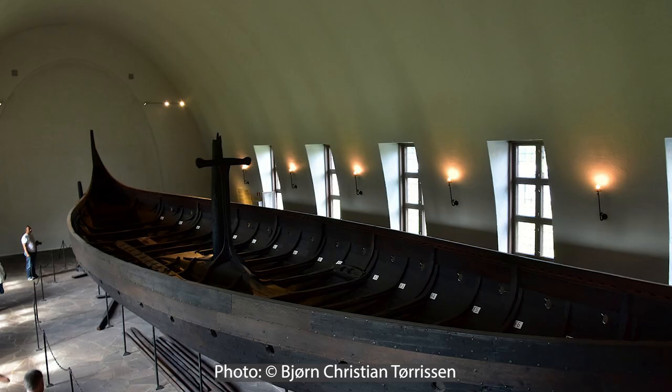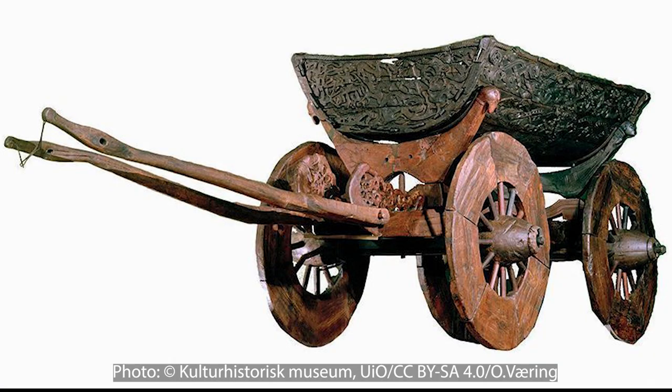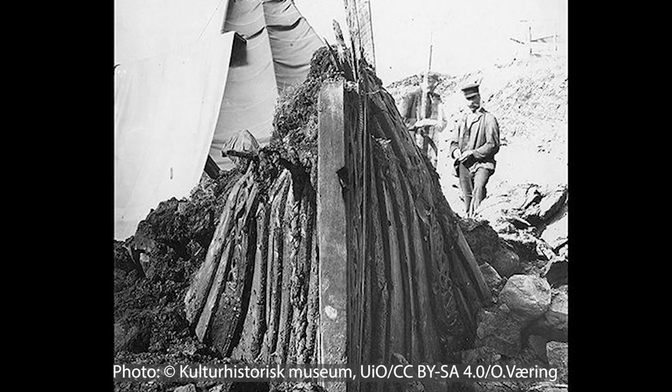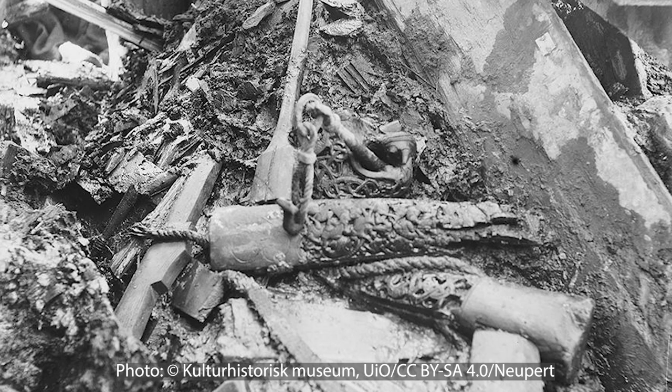Currently, the museum boasts the three best preserved Viking ships in the world: the Oseberg Ship, the Gokstad Ship, and the Tune Ship. The main attraction is, without a doubt, the Oseberg Ship, which is in almost mint condition, consisting of 90% original timber. It's 22 meters long and can hold 30 rowers. The reason for it being in such excellent condition is because it was buried in clay, which sealed out the oxygen and thereby stopped the wood from deteriorating.